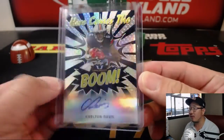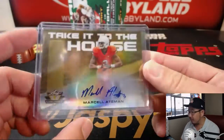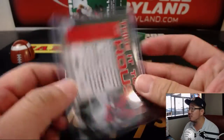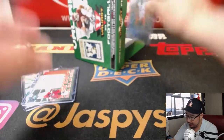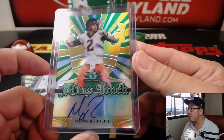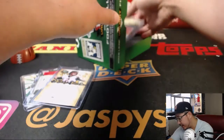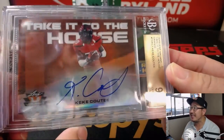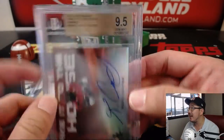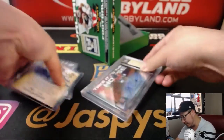Here comes the boom. Carlton Davis, 15 out of 25. We've got Marcel Aitman taking it to the house — one out of 10. I don't think he's done that yet for the Raiders. Then we've got Mason Rudolph — nice, the Midas touch — six out of 60. And the graded card taking it to the house is Kike Kuti for the Houston Texans. That is a 9, 5, and 10, and that is number 25 out of 35.